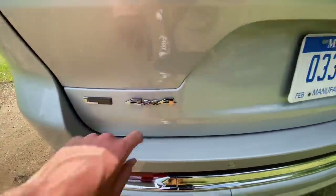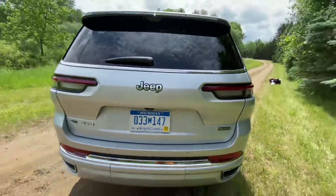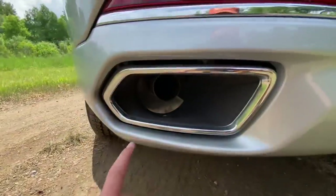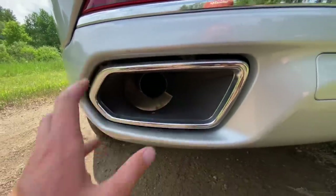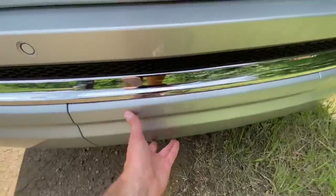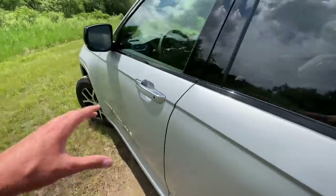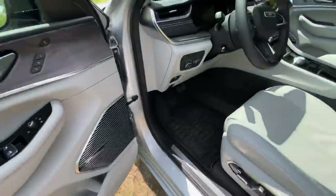LED tail lights along the back, L badging meaning it's the three-row, and of course Overland. If we look at the back, dual exhausts — the actual exhaust port is much smaller than the shroud surrounding it, but they've done a pretty nice job with it. Underneath here is the hitch; this Grand Cherokee is rated to tow up to 7,200 pounds.